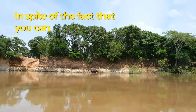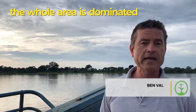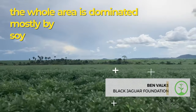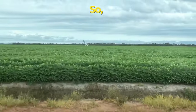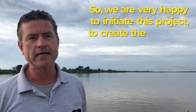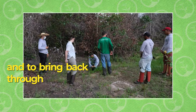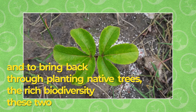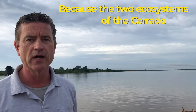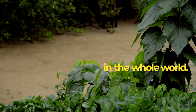In spite of the fact that we can see some nature on the riverbanks, the whole area is dominated mostly by soy fields and other agribusiness. So we are very happy to initiate this project to create the Araguaia Biodiversity Corridor, to bring back, through planting native trees, the rich biodiversity these two ecosystems hold. Because the two ecosystems of the Cerrado and the Amazon are maybe one of the two most vital ones in the whole world.